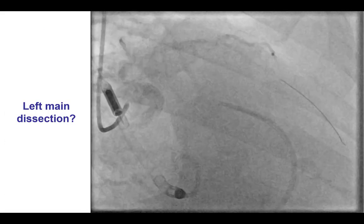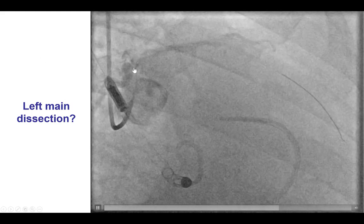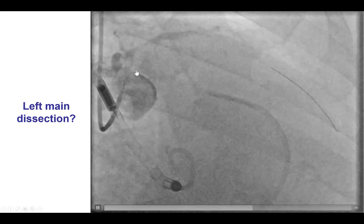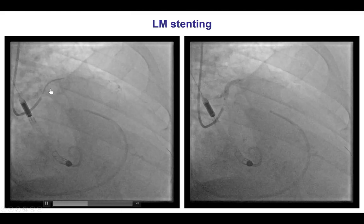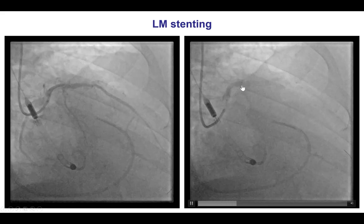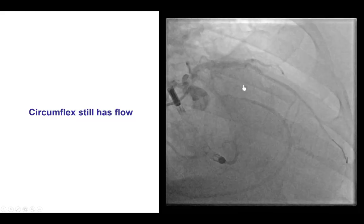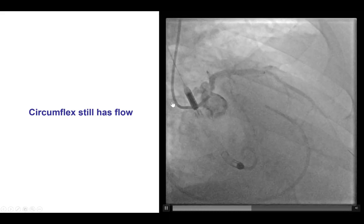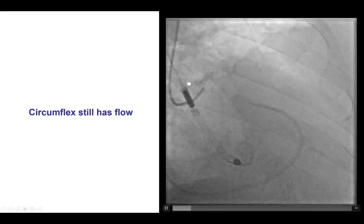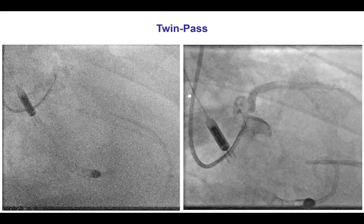During this process, one complication that can happen — and actually did happen — was some evidence of dissection in the left main. We didn't want to take any chances, so we immediately placed a stent all the way from the left main into the LAD. This fortunately stabilized the patient, and despite doing that, we still had flow into the circumflex. Our concern was that we would have plaque shift and occlude the circumflex, but we felt we didn't have much choice.